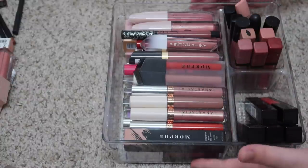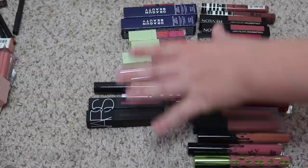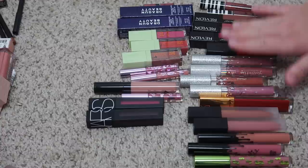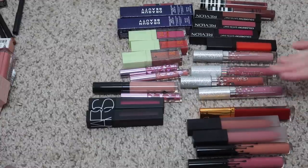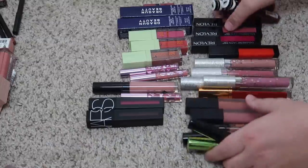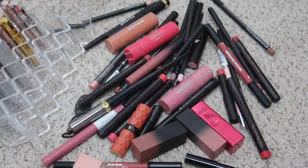Here are all of the liquid lips that I'm getting rid of. Most of them — I would say it's about 50/50 between ones that are new and okay to use and ones that are old and probably not okay to use. But I'm pretty happy with this. Next we're moving on to lipsticks, lip liners, and lip pencil type things.